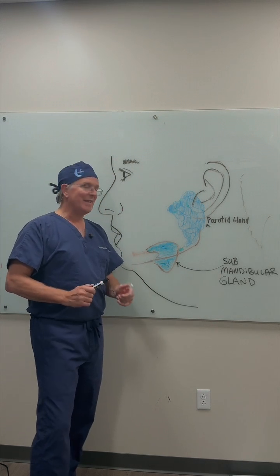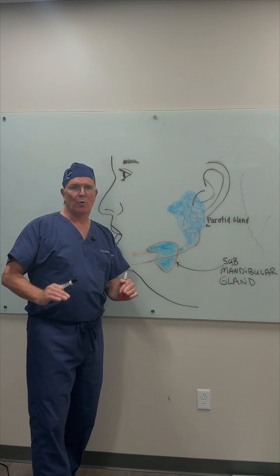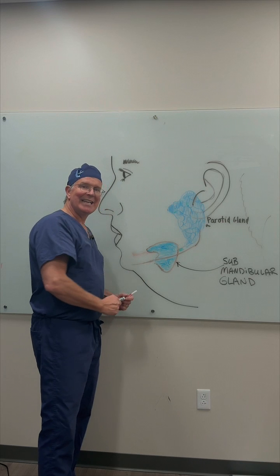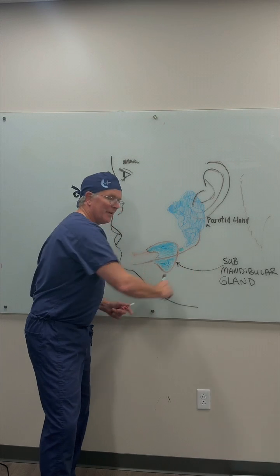The biggest issue that comes up with it is: does it cause dry mouth? Research studies have shown less than 1.4% of patients have this issue. The majority of patients that have this gland impacting their aesthetics are not going to see a dramatic improvement unless you remove it.